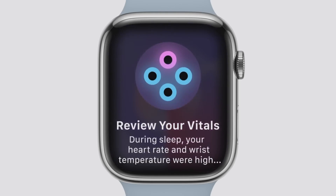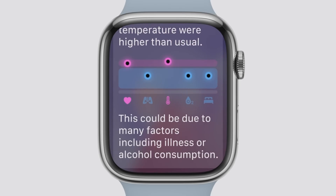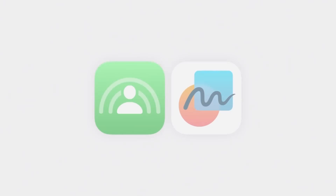And when multiple metrics are out of range, you'll be notified with a tailored message to help you understand how these changes may be linked to other aspects of your life, such as alcohol, elevation changes, or even illness. Let's take a look at updates to SharePlay and Freeform.